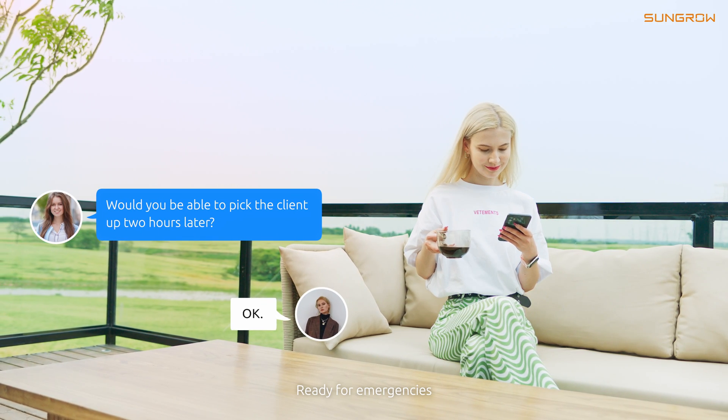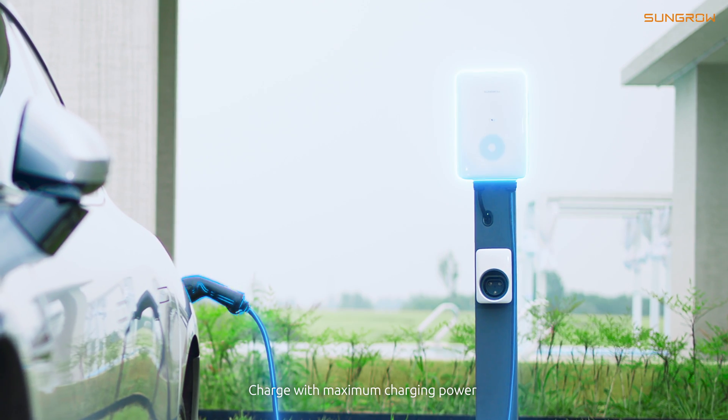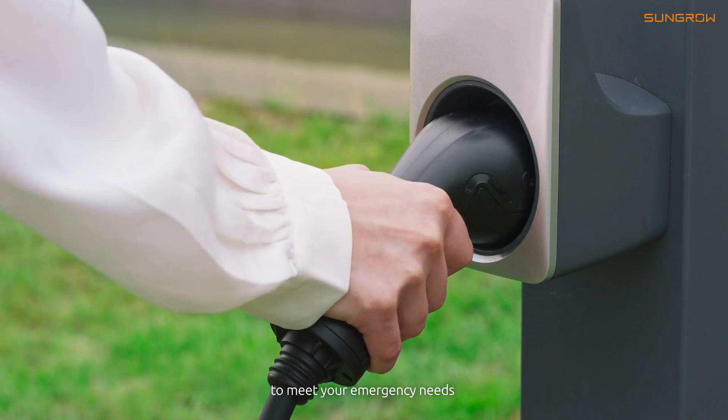Ready for emergencies? Faster charging — charge with maximum charging power to meet your emergency needs.